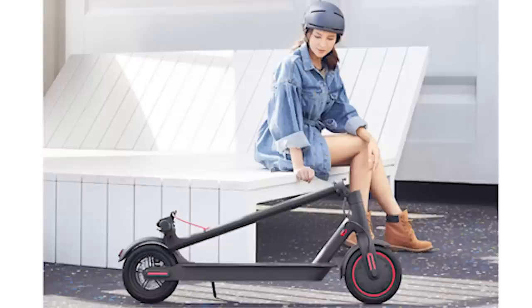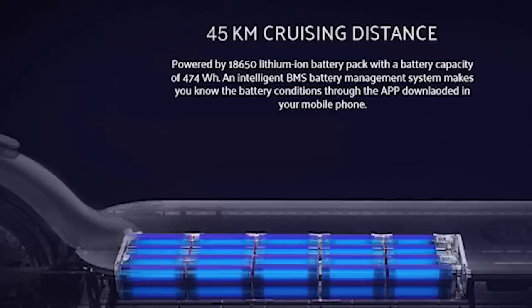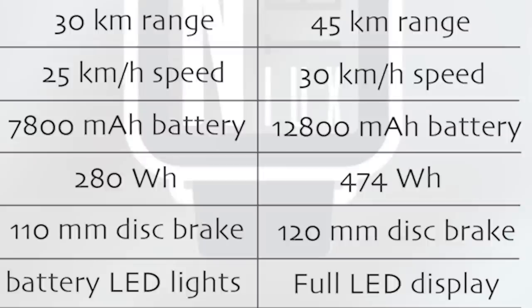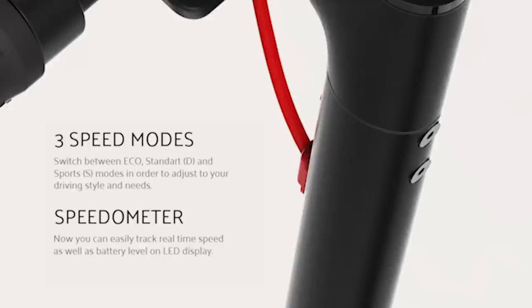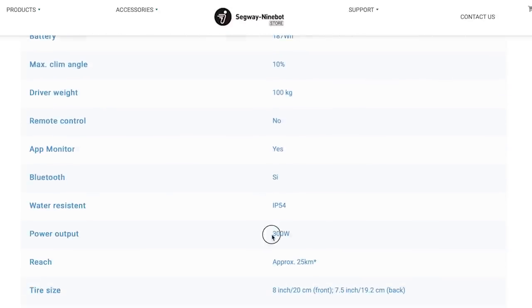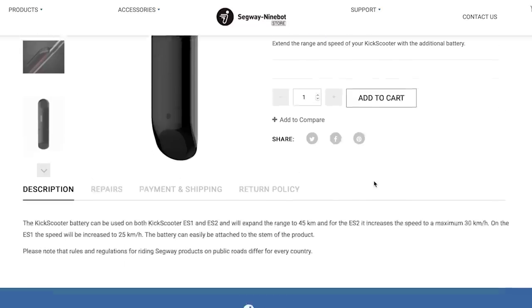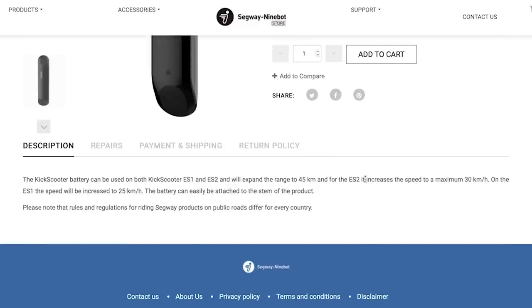The M365 Pro features an upgraded 300-watt motor and three different speed modes. The newest M365 Pro model is equipped with a 300-watt motor allowing the scooter to reach a top speed of 30 kilometers per hour. There are a total of three driving modes: in eco mode the speed is limited to 20 km/h, in normal mode up to 25 km/h, and sports mode gives you full power at 30 km/h. The motor rated power is the same as in the 9W ES2 model, and we know that with an additional battery the ES2 is able to reach 30 km/h and a 45-kilometer range, suggesting it's going to be the same with the M365 Pro.